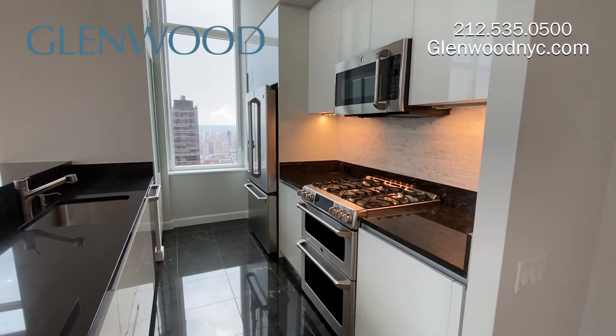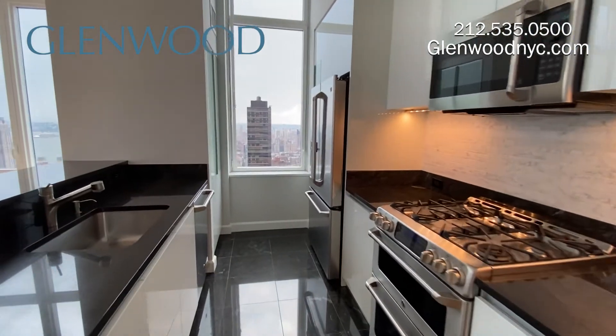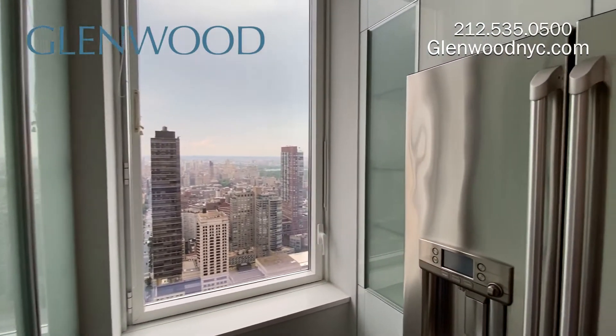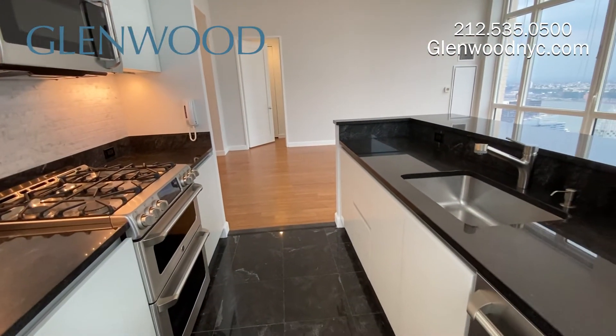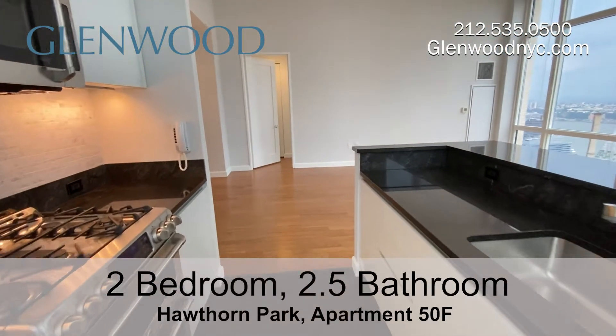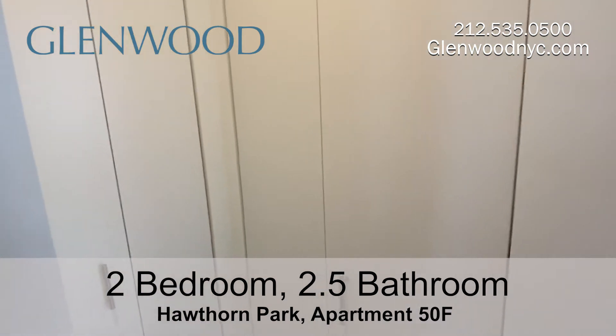The open kitchen features Italian glass cabinetry by Scavelini and a tiled backsplash. There are two built-in pantries. This kitchen has double ovens and a microwave that also functions as a convection oven. There is also a garbage disposal.